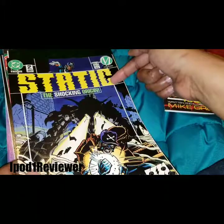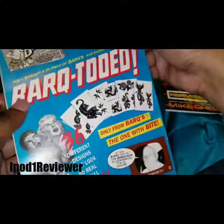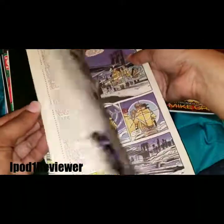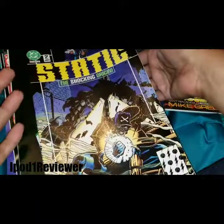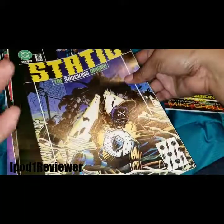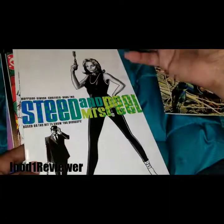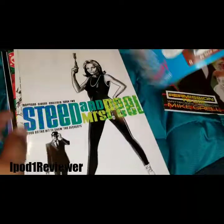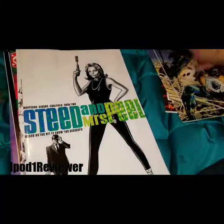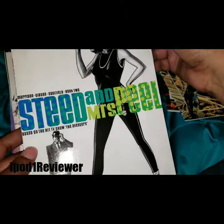Next we have Static: The Shocking Origin — DC. This is really cool to me. I don't read comics per se; I'm more of a graphic novel person because I prefer to have the whole volume rather than reading individual issues and having to keep up with them. Next, what is this...